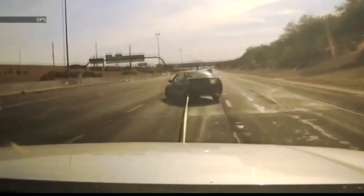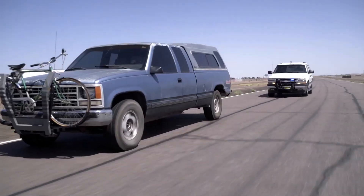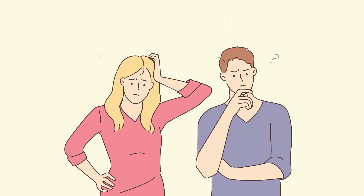However, the Grappler Bumper may not work if the vehicle has low ground clearance. It is used not only in the USA but also in other countries such as the UK and Australia.